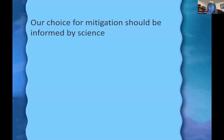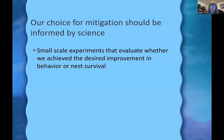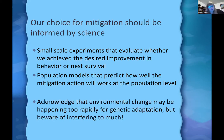Our choice of mitigation needs to be informed by science. Small-scale experiments can evaluate whether we achieve the desired improvement in behavior or nest survival. Population models can predict how well a conservation action will work at the population level, scaling up from local results. We need to acknowledge that environmental change may be happening too rapidly for genetic adaptation and natural selection to do their job — but we also need to be careful about interfering too much.